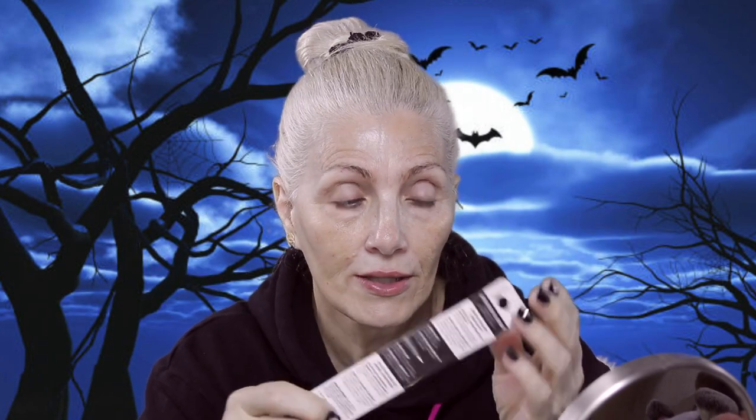I couldn't get the Benefit brow thing with the three little brushy things — they only had blonde. And I know my hair is blonde, but my eyebrows are not blonde, so I can't get blonde because it just wouldn't show up. I have to get the next one, but they didn't have any. So I got the Milani one that Kathleen Lights had tried and said she liked it — I got this one in soft brown. We're going to try that. I also got a new thing of Demi Wispies that I just needed.